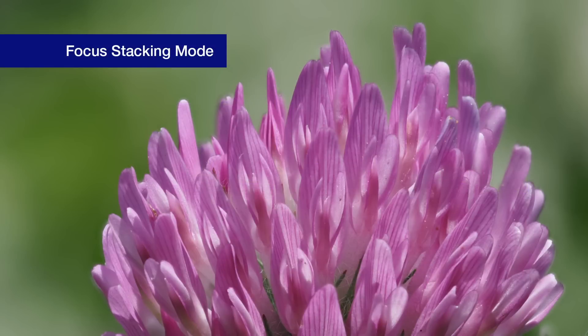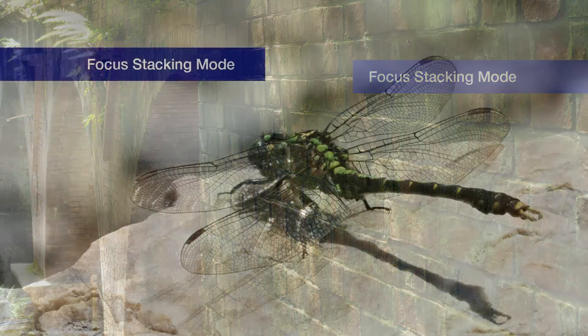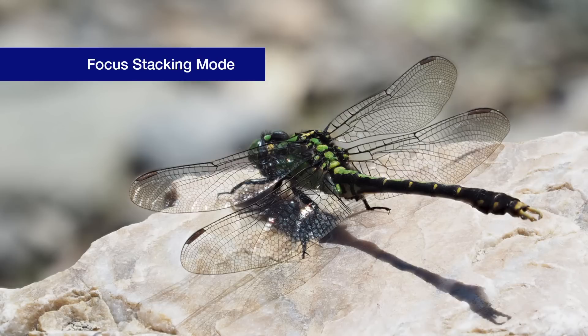Going a step further, focus stacking relies on the sophisticated in-camera composite capabilities of the TruePic 7 image processor to merge the in-focus area of multiple images into one single photo.